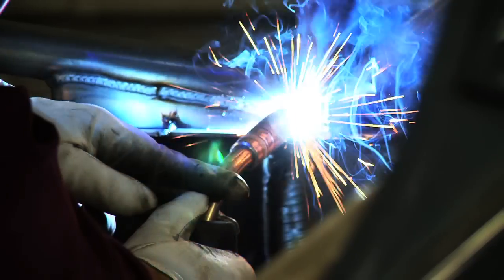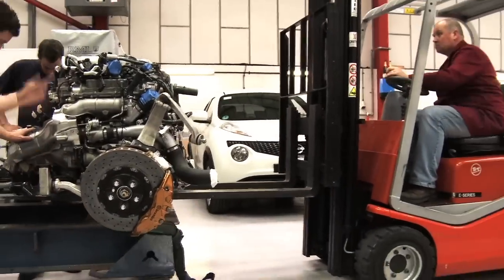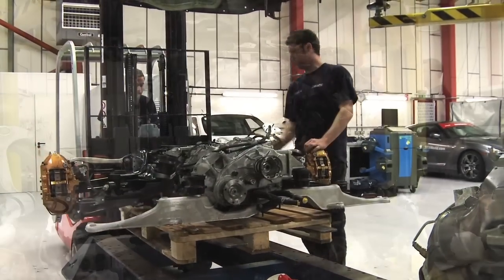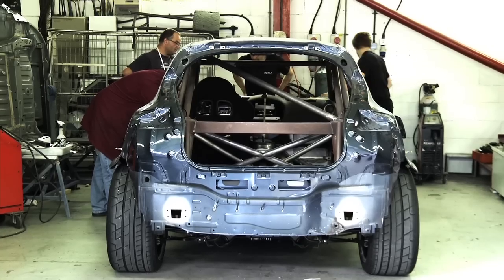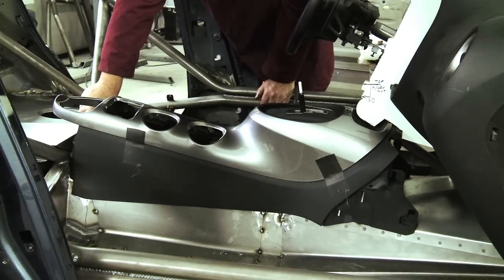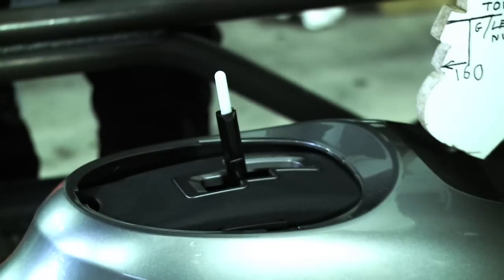The build project for the Juke R is based on trying to understand how to package the engine and transmission into the Juke platform. The big challenge is in ascertaining space for the driver at the front and the transmission in the rear. It's all about getting the standard Juke platform to accept the full GT-R running gear, including the engine, transmission, diffs and gearbox. It all adds up to a major piece of work.